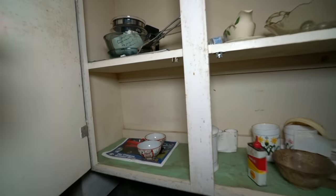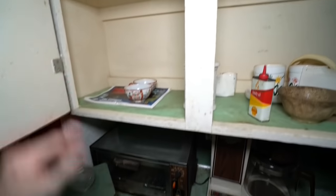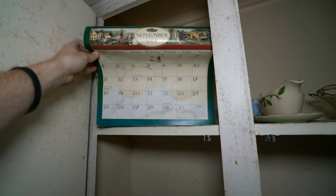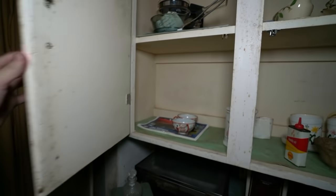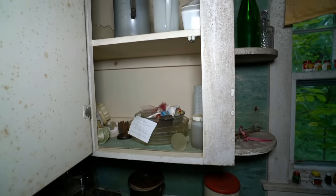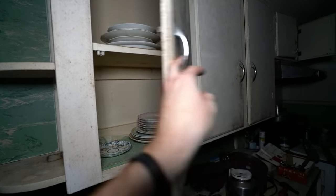It has a calendar in here actually. Let me take all this stuff down. Oh wow — November 2007. I would have never guessed, but that's a good indication of perhaps when this place did in fact go abandoned.